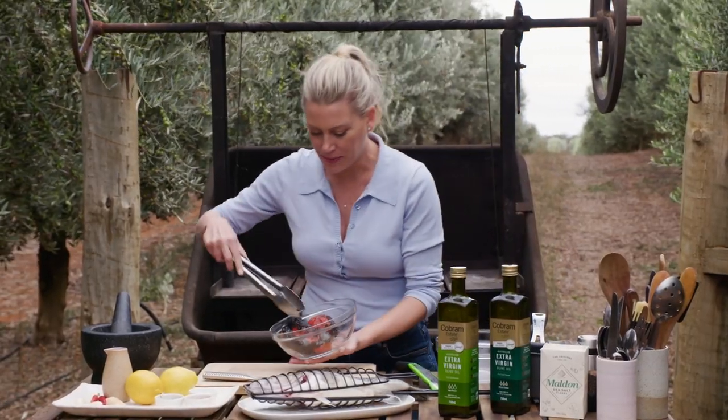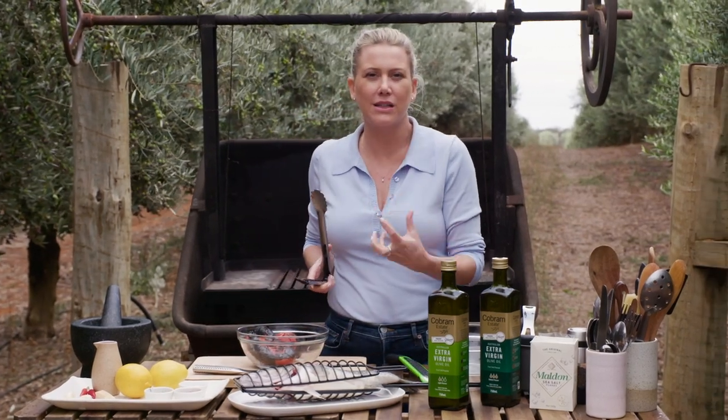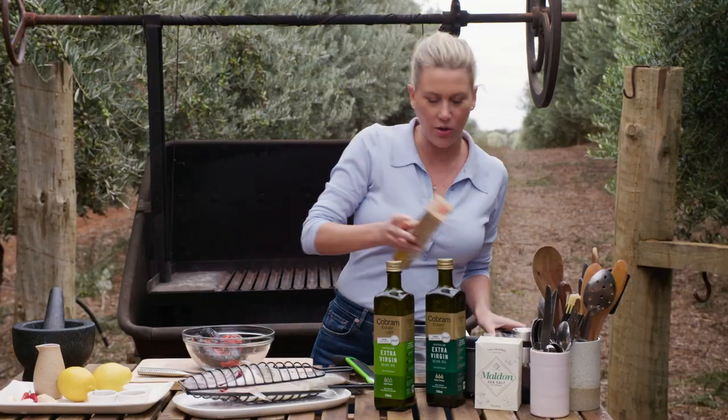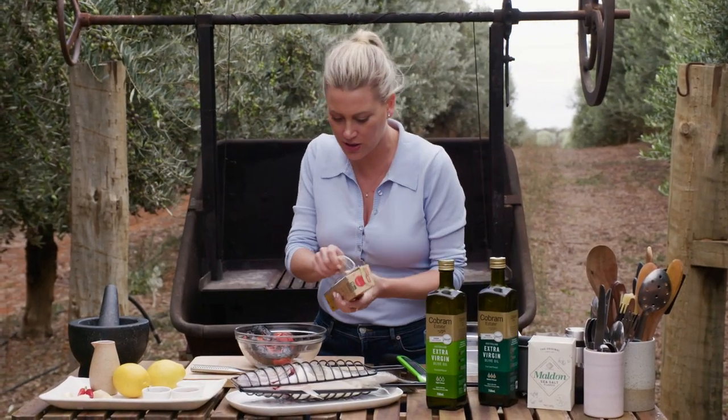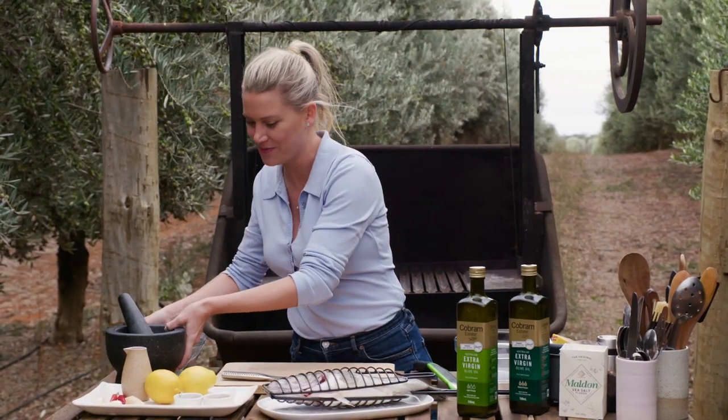All of this blackened skin is going to be removed, but it does impart a really lovely earthy flavour, and that's what I want for my salsa. The best way to get the skin off is just to get yourself some cling film, cover them up while they're still piping hot, and pop that to the side while it steams — we'll remove the skins later on.